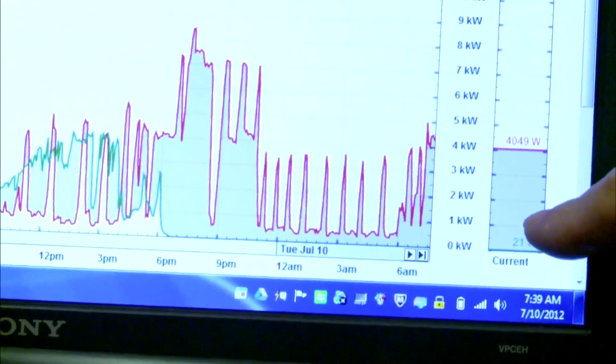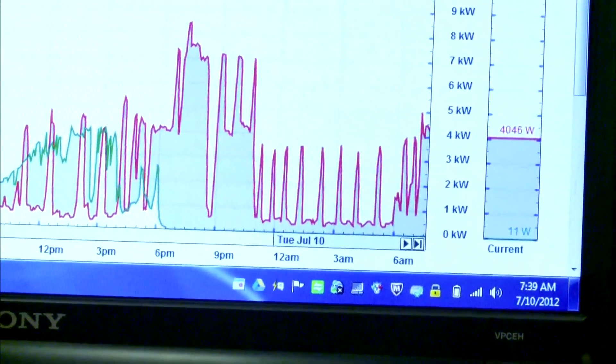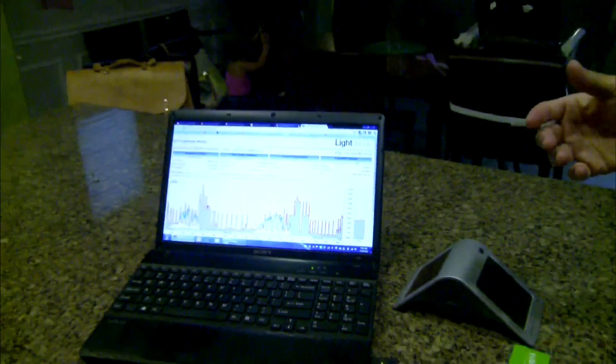Grant offered a quick demonstration, which shed a little light on how the power to track the use of power has changed the way they live. We will turn off the light — go ahead and turn it off. Oh, just like that. Look at that. If nothing else, it makes you realize, when you flip the switch, what that means.